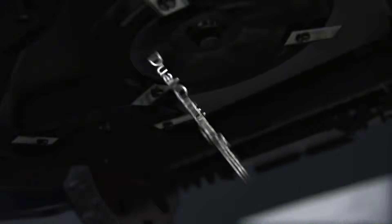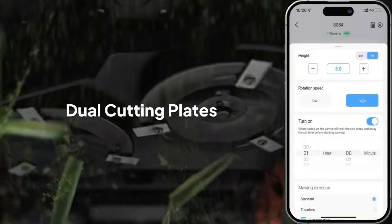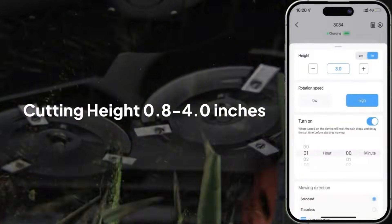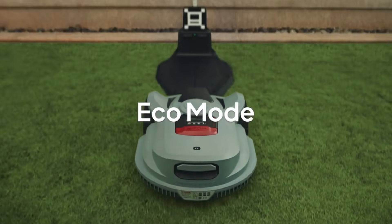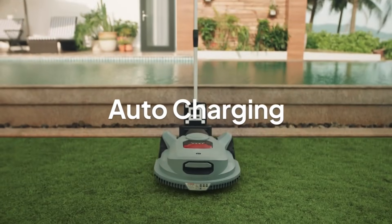Dual floating cutting plates can be electronically adjusted via the app to provide precise cutting to your lawn, even when cutting on a slope. And when it's all done, it uses vision-based navigation to quickly return to its charging station.